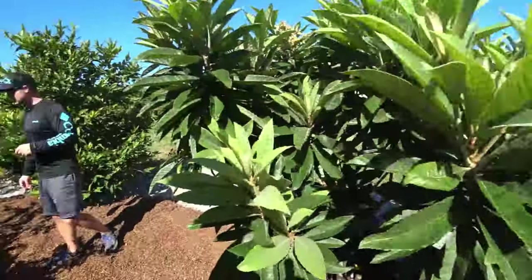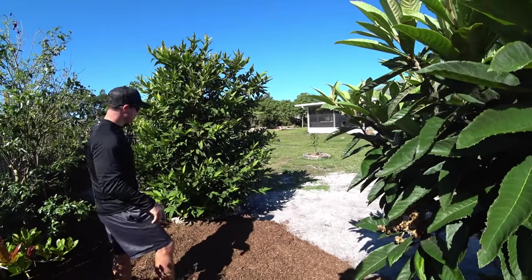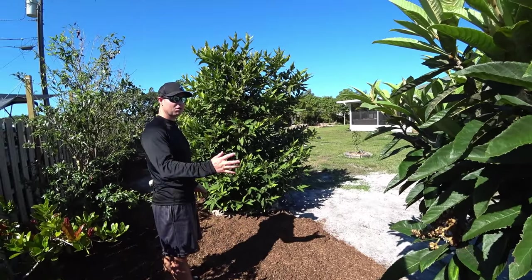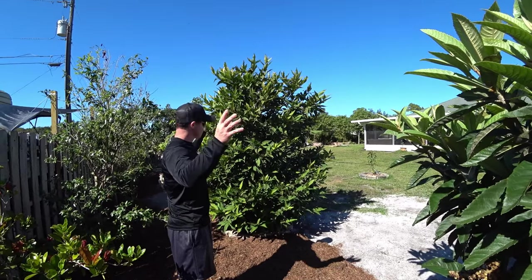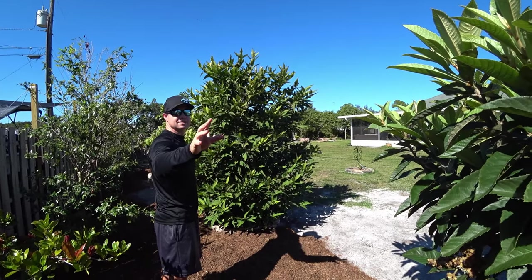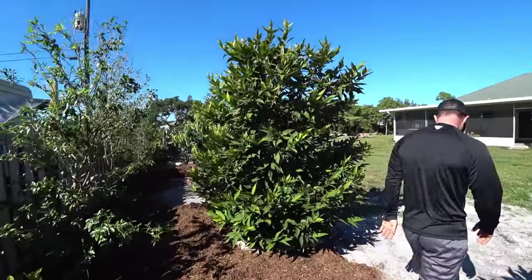Every single one of these trees that you see were grown in a pot, and we brought them all the way over on a truck with a lift. Now they're all in the ground. Those were all big pots — that's impressive. You feel like a proud parent looking at them now.